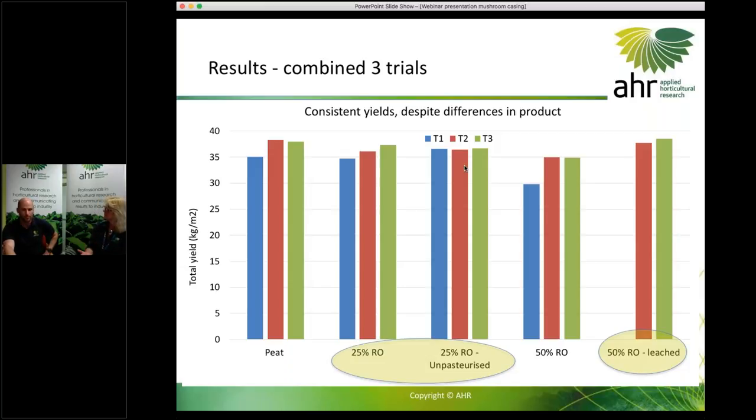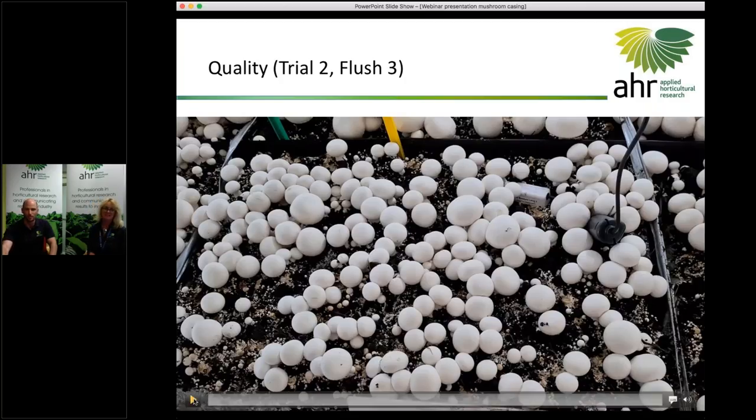It's also promising that the unpasteurised treatment showed no negative impacts — we kept an eye out for disease on those beds and didn't see anything, which was particularly impressive. Going forward, we probably wouldn't do that extra pasteurising step, since the material is already pasteurised during the composting process. The main concern would be what might happen to it between the compost yard and the farm.